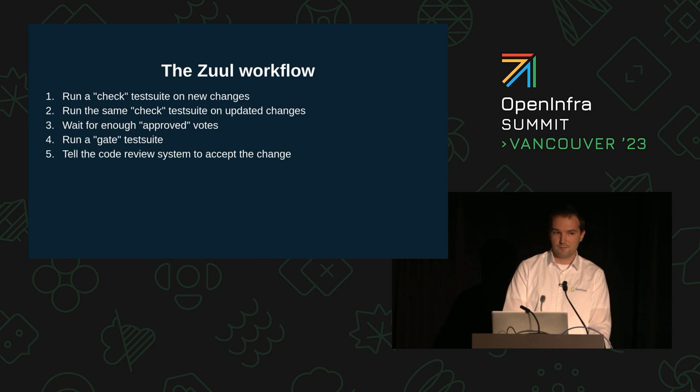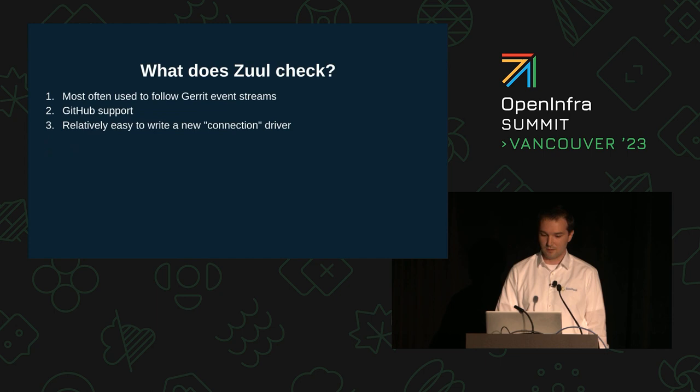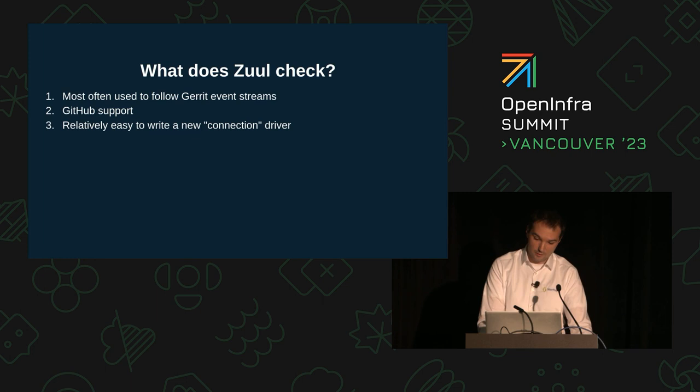If the checks in the gate pipeline pass, Zuul accepts the change. The gate pipeline can include the same or different checks than the check pipeline, and it can be used for running slower and more comprehensive tests, like integration tests. Zuul connects to the event stream of a Gerrit instance via SSH, and listens for events like patch set created, comment added, and new votes.